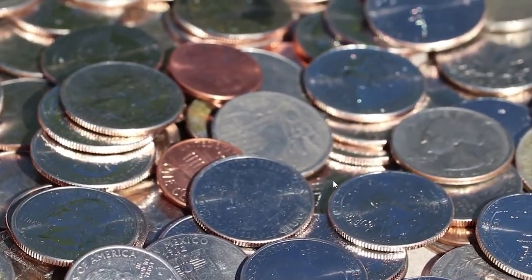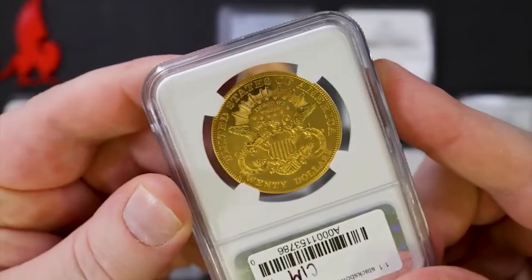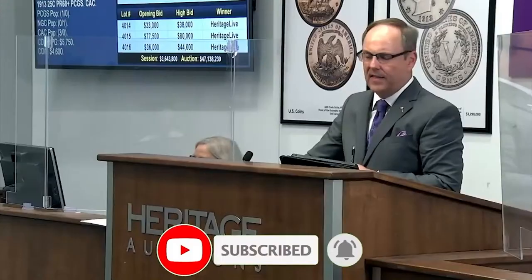We explore the recent buzz surrounding eight rare coins that have ignited bidding wars at auctions. These rare gems, each with a unique history and allure, have not only found new homes but have fetched pretty large premiums. Do you have one of these coveted coins in your possession? Let's find out.